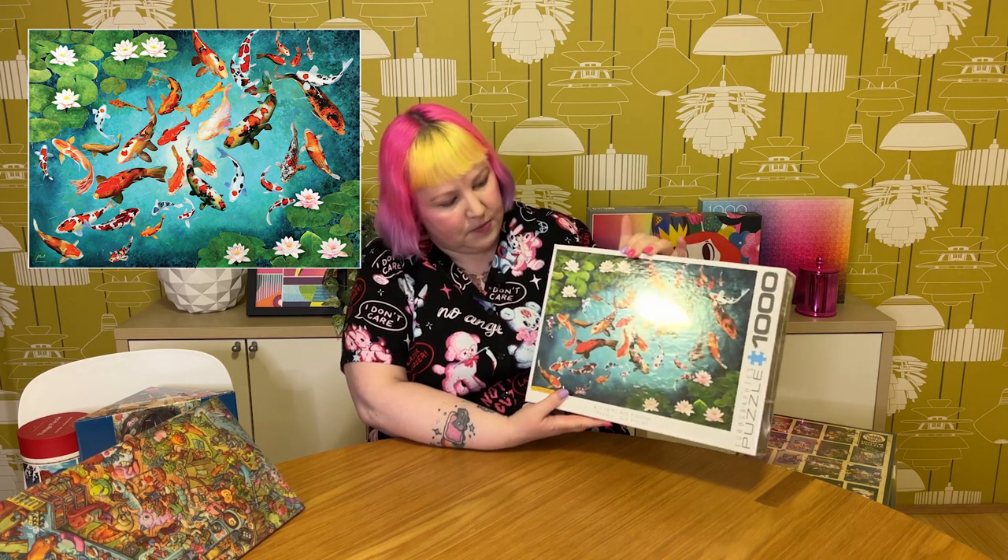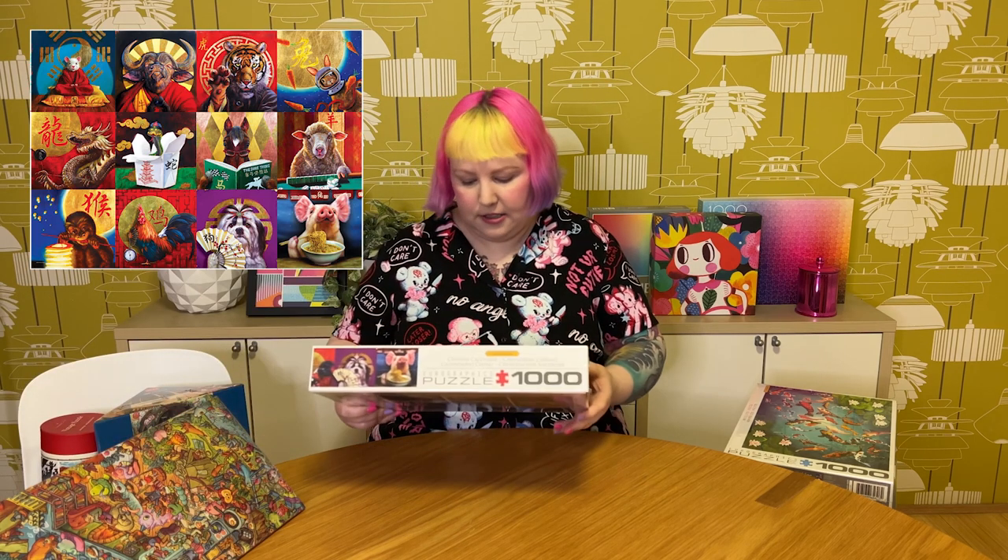I also got a couple of Eurographics puzzles. I recently did a video on a Eurographics one — my feeling was that I liked them and they're good value for money, but they're a bit inconsistent with piece quality. So I took a bit of a risk getting these two, but I really love the images. The first is 1,000 pieces called Koi Fish — a really beautiful image of vibrant koi fish in a pond, looking down at them. It kind of makes me think of Japan, which I'm quite passionate about. The other is called Chinese Calendar — a very whimsical take on the Chinese zodiac animals: rat, ox, tiger, and so on. Each one is a painterly-style portrait of the animal doing something odd and whimsical — a horse reading, a snake coming out of a takeaway container, a rabbit in space!